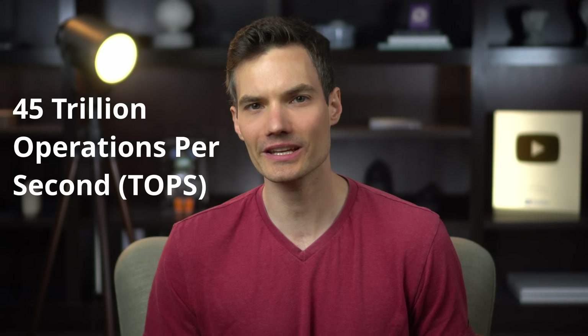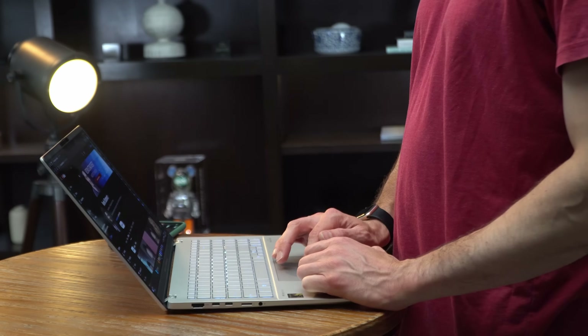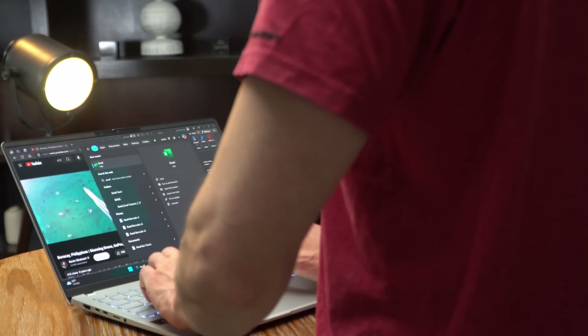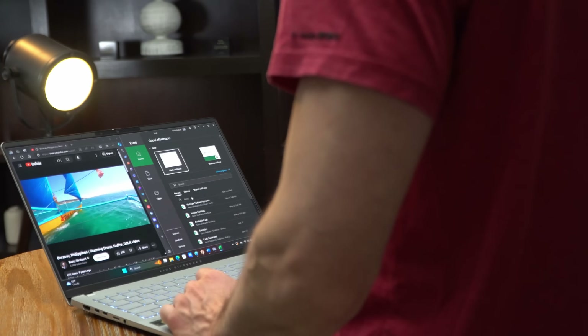A little bit of a technical term: you get 45 trillion operations per second, or TOPS, to work with. That basically tells you that this laptop is especially well-suited for AI tasks. Overall, I found the laptop performed well and handled multitasking with ease. Here, I have a spreadsheet and video playing and they both run very smoothly.